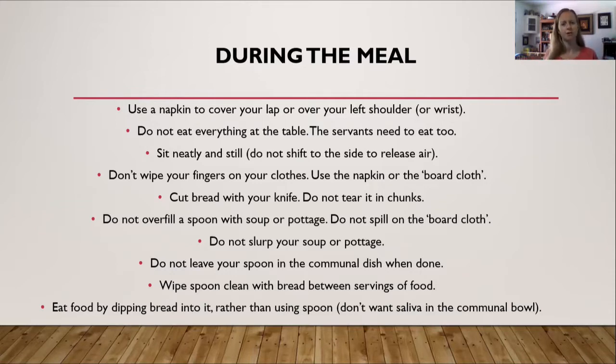Cut bread with a knife; don't tear it off into chunks. Think of any restaurant where they serve bread — usually there is a knife included and you slice off your piece. If you rip off a chunk, it's much more difficult to divide the bread evenly among the guests, and you might rip off more than you need. It also lets off a lot of crumbs. So cutting your bread with a knife just makes good sense.